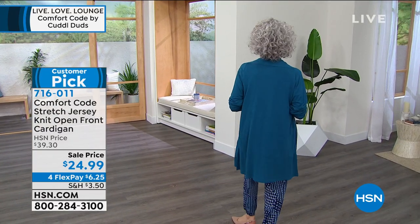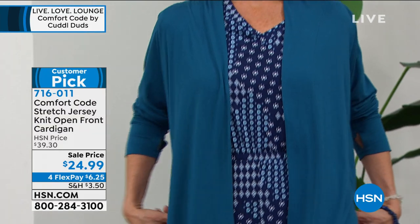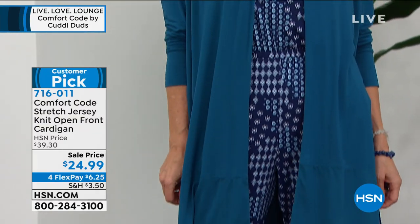This is my pick of this hour because this is the first airing at this price. We sold thousands, obviously, and it has 4.8 stars. You guys loved it at $39 and change — today it's $24.99.